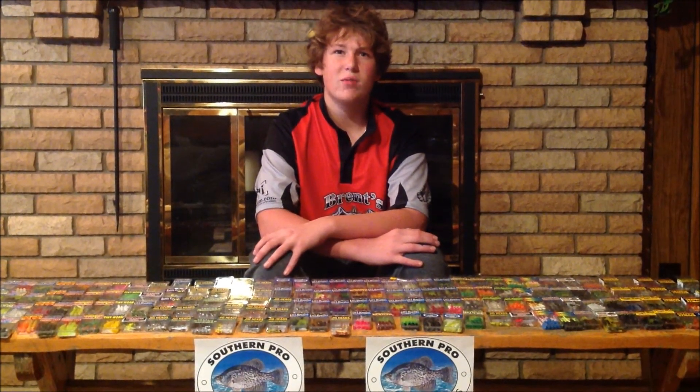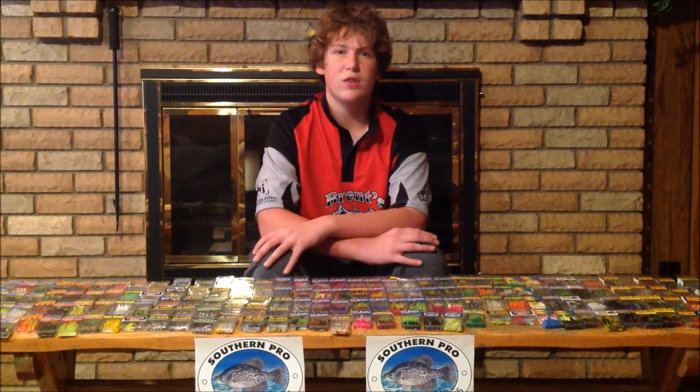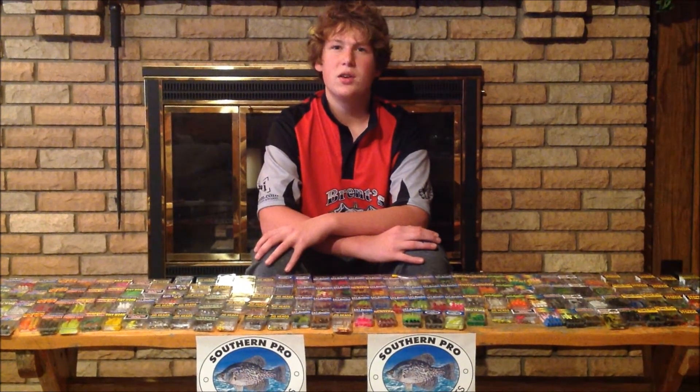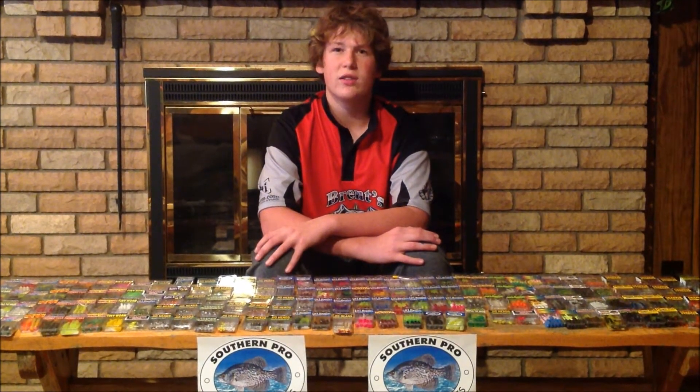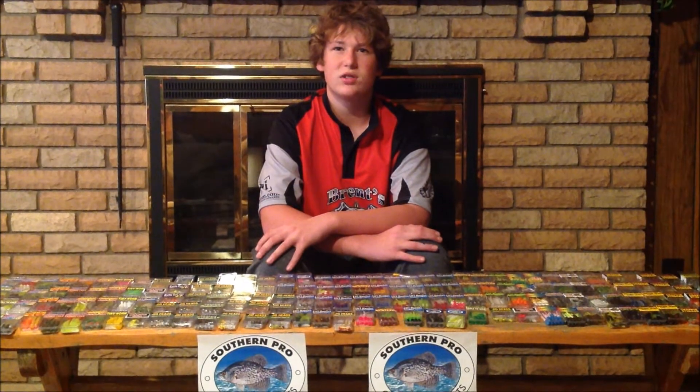Everything they sell is handmade from the hooks to the finished product by American workers in the USA. They've been in business for over 25 years. Their assortment of plastic bodies and jig heads is second to none. You can buy individual plastic bodies and jigs to complete kits. The assortment is unbelievable and the softness and action of the plastic bodies is outstanding.